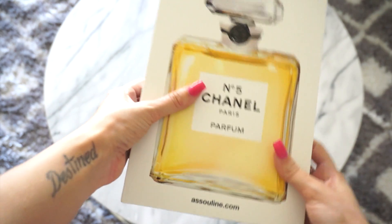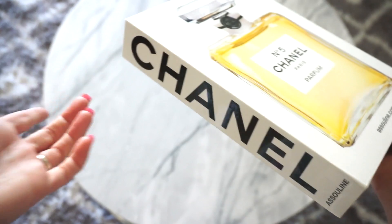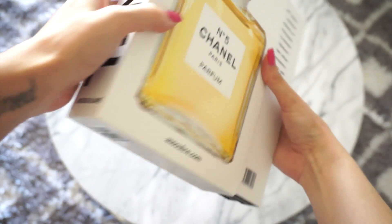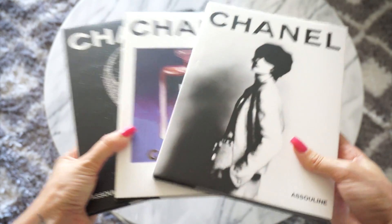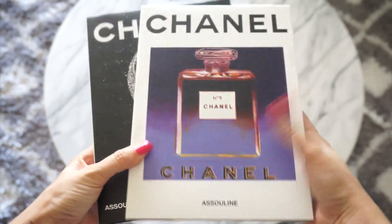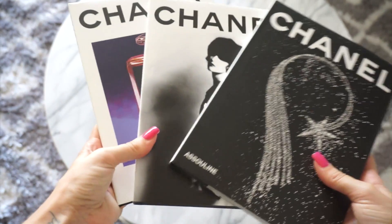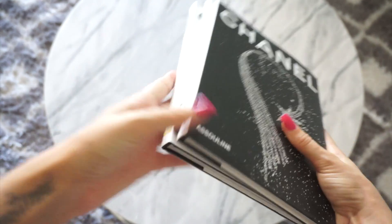I'll start with this one because I think it's really beautiful and I've just been loving it displayed on my coffee table. This is the Chanel book — it actually is a set of three. In the Chanel collection you get three books. The first one is all about Coco Chanel herself, the second is all about her perfume and makeup line, and the third is all about her jewelry. There's really a good selection and definitely a lot of great history of Chanel in this set.